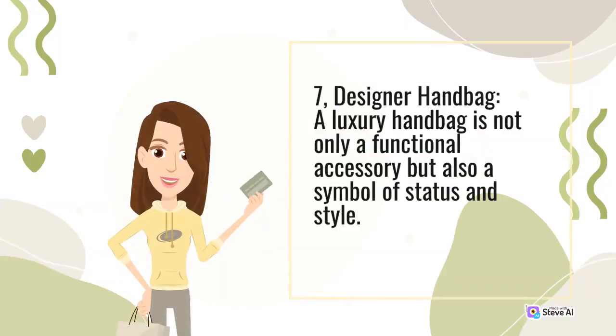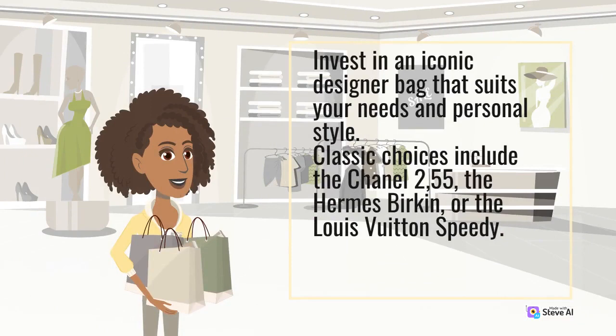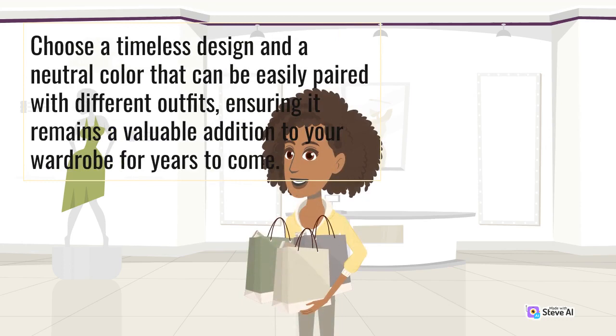7. Designer handbag. A luxury handbag is not only a functional accessory but also a symbol of status and style. Invest in an iconic designer bag that suits your needs and personal style. Classic choices include the Chanel 2.55, the Hermès Birkin, or the Louis Vuitton Speedy. Choose a timeless design and a neutral color that can be easily paired with different outfits, ensuring it remains a valuable addition to your wardrobe for years to come.